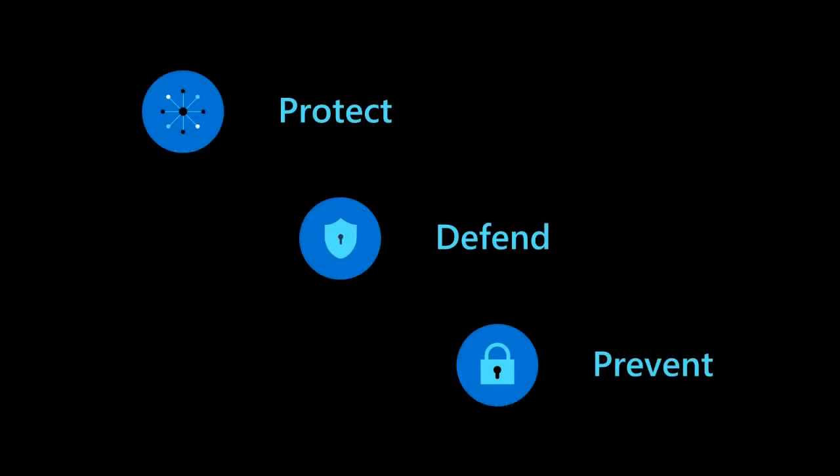At Microsoft we have a strategy. It's to protect, it's to defend, and it's to prevent. Protect with hardware root of trust. Defend against firmware-level attacks, and prevent access to unverified code. Let's start with firmware protection.